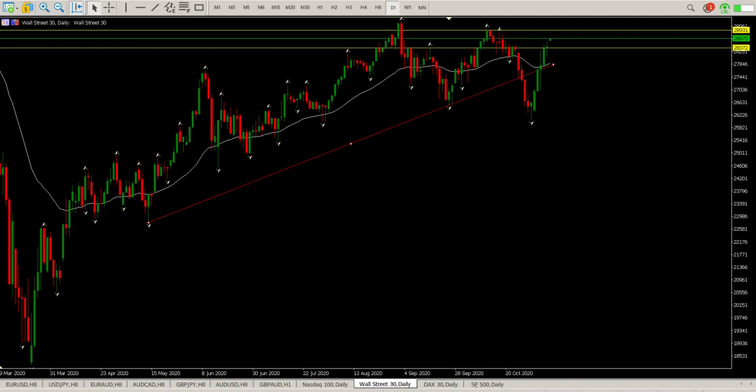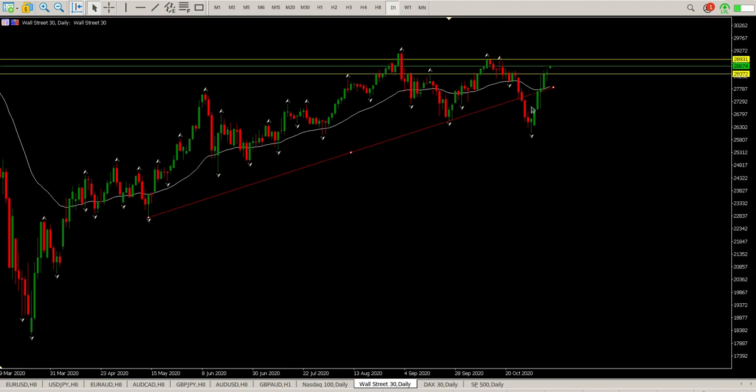Good morning everybody — this is your Dow Jones day trade setups for today. Looking at Wall Street at the moment, we have got a result in on the presidency, but we still don't know whether Trump's going to concede. We have gapped up quite handsomely; the futures market is up something like 2%, and the US 30 is up 1.3% at the moment.